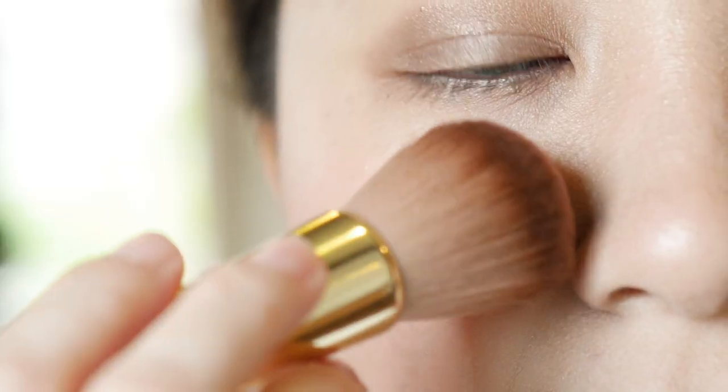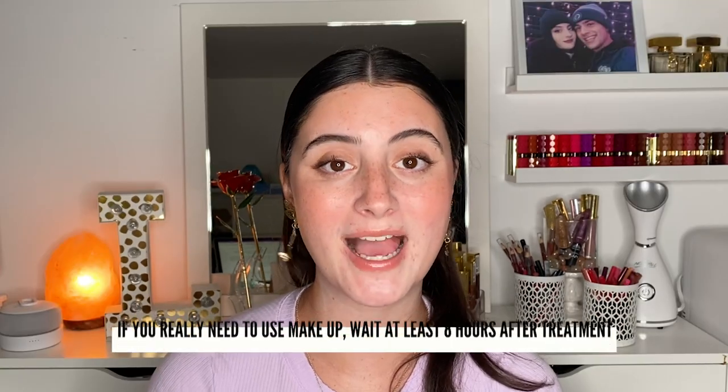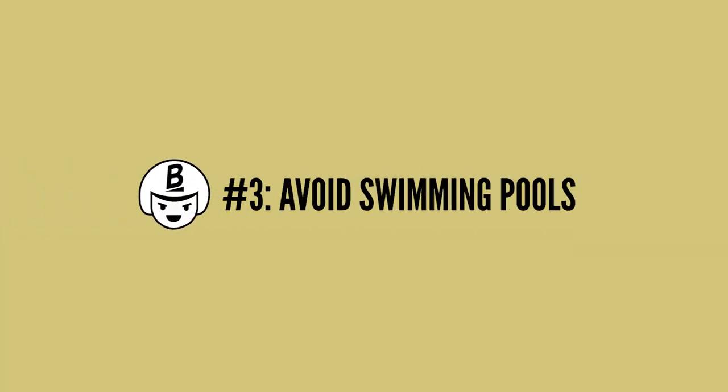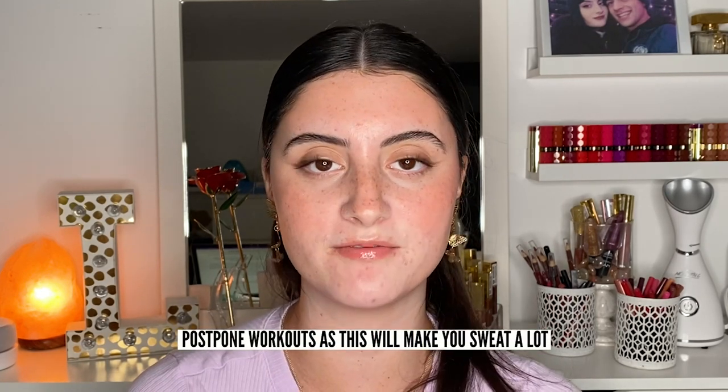Next, avoid touching your face and even washing it for the first 24 hours. Also avoid wearing makeup — really you just want to avoid anything, because your skin is very compromised at this point. If you absolutely need to wear makeup, wait at least eight hours after the microneedling treatment. Do not apply it right away because your skin has open wounds all over after a treatment like this. You also want to avoid swimming pools, saunas, and even intense workouts since you'd be sweating a lot. We did just create those micro tears in the skin, so you want to protect your skin and just let it heal.